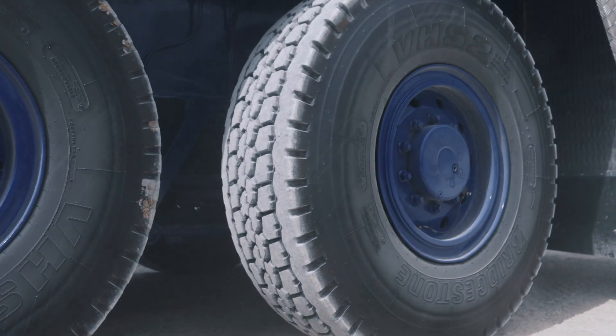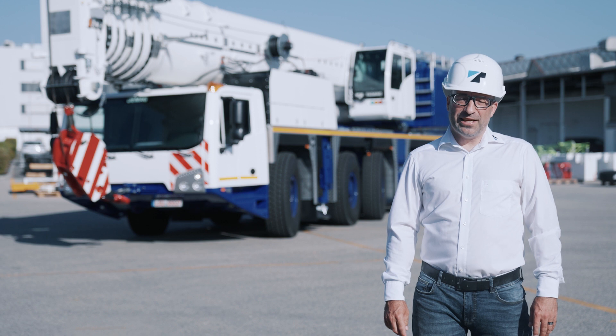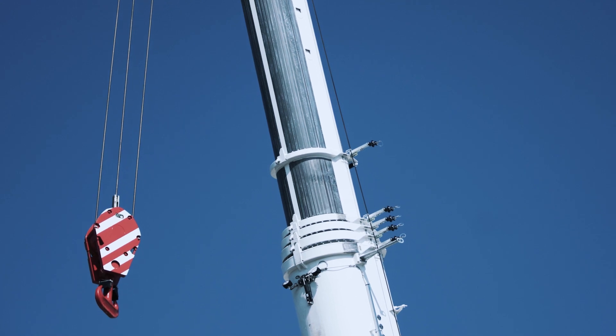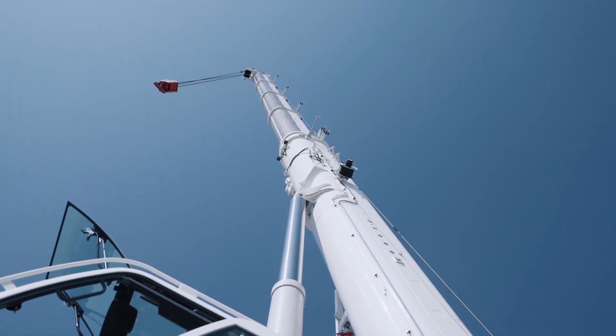In addition, the jib brackets can always remain mounted on the boom. If required, the 5.8-meter jib can be carried instead of the hook block. Jib lengths from 5.8 meters to 36 meters are self-rigging. If the 6-meter boom extension is also used, maximum jib lengths of 42 meters and maximum system lengths of 112 meters are possible.